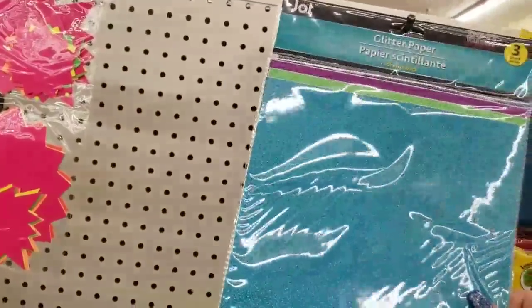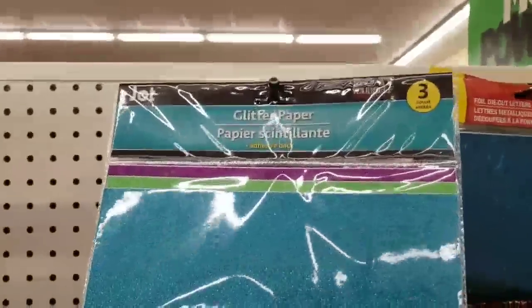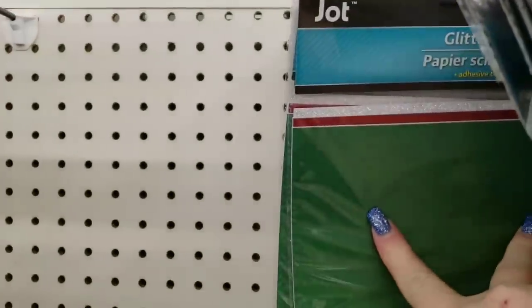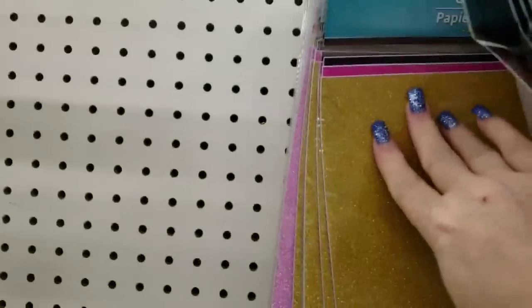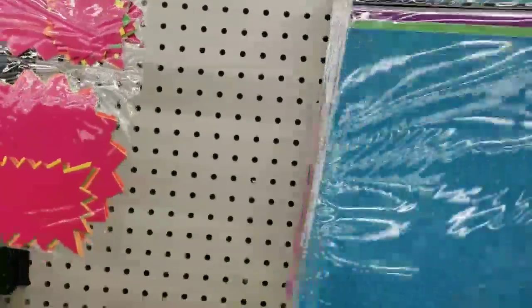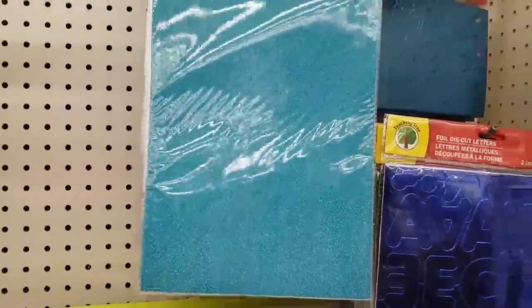We have some glitter paper with self-adhesive back from Jot, and you get three for a dollar. We have the Christmas colors in silver, red, and green glitter, and then we have hot pink, black, and gold. I think some of these are new mixtures that I haven't seen before. Just put your die on it, run it through your Sizzix machine, you're done.